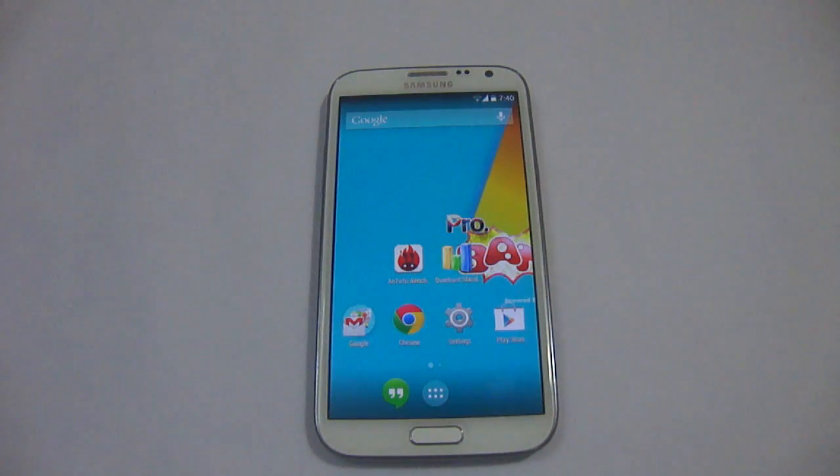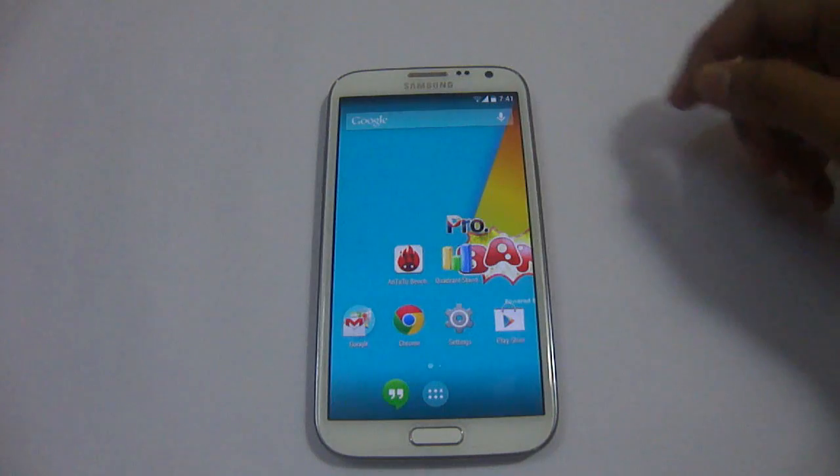Hello friends, today I am going to bring out the benchmarking results on the Samsung Galaxy Note 2 running PROBAM Android 4.4.2 KitKat. This is the latest release from the PROBAM team. Let's start with the YouTube benchmark here.